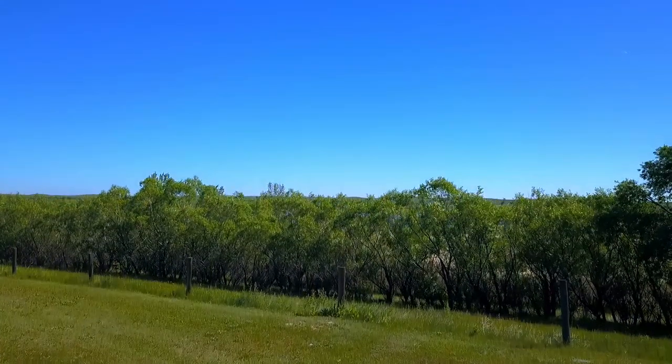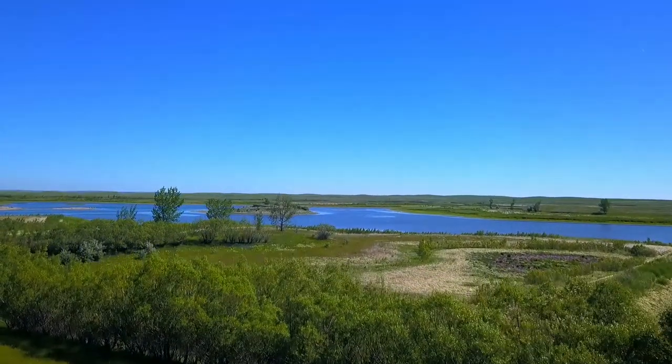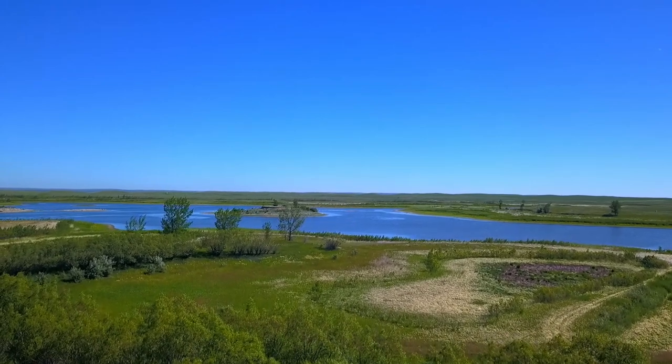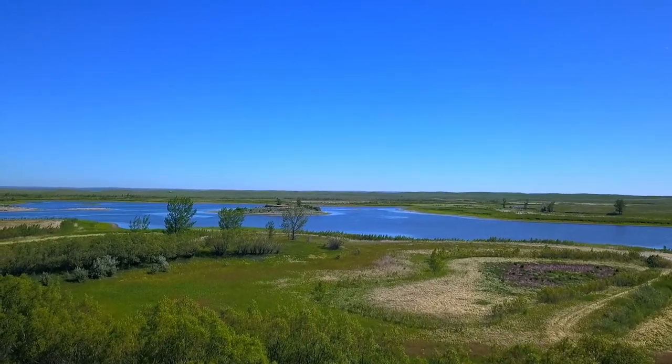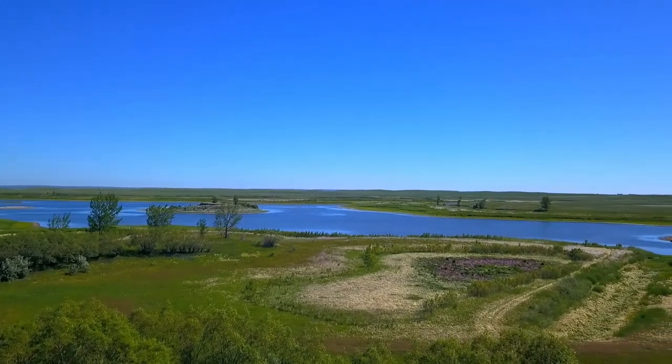Today let's have a look at a place called Kevin Lake. I used to fish at this place, oh, 60 years ago, 50 years ago maybe. It's been 40 years since I've been to this lake.